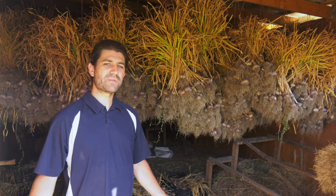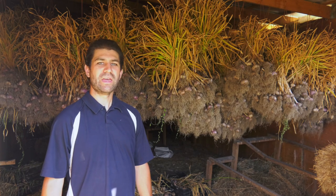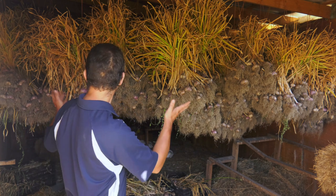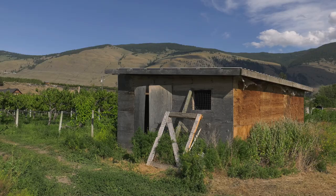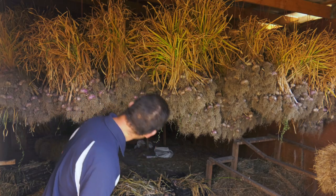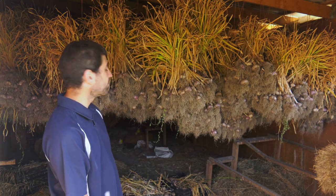Hey there. So last week I talked about how much fun it is to pull garlic. And this week, this is where all that garlic ended up. This humble little shed here doesn't look like much, but contains a valuable cornucopia of garlic.